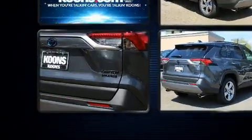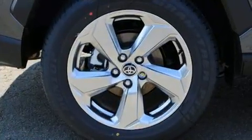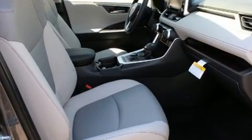features such as a built-in garage door transmitter, a trip computer, power door mirrors and heated door mirrors, a power rear cargo door, lane departure warning, and power windows.